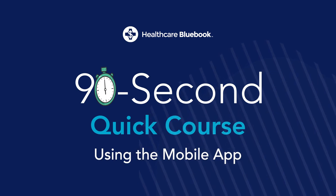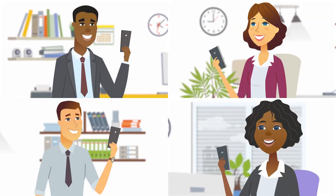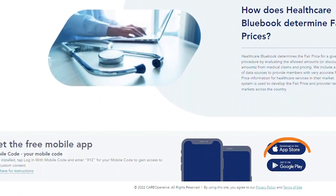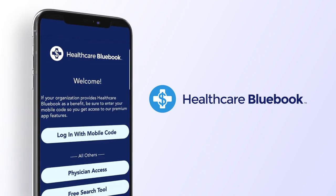The Healthcare Bluebook mobile app makes it easy to shop for high-quality, affordable care anytime, anywhere. Simply download the mobile app to your Android or iPhone device and launch the app. On the Welcome screen, select Login with Mobile Code.